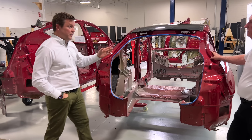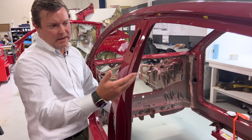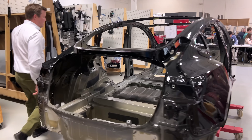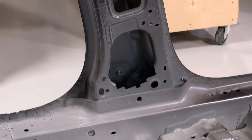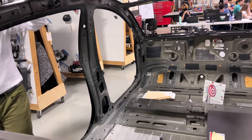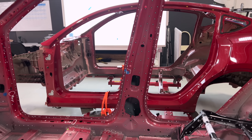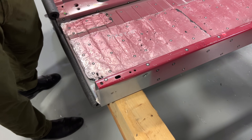Tesla isn't just improving by adding large castings — they've improved the body side inner and outer as well. These are now hot-stamped ultra-high-strength steel. Going back to the Model 3, look at how complicated those body side inners and outers were: multiple shingled layers, the pillar not part of the lower section, tailor-welded blanks. On the 2020 Model Y they went to a single-piece inner and outer, and they've improved it further by eliminating floor structure. Even this extrusion from the 2020 is now integrated as part of the casting on the 2022.